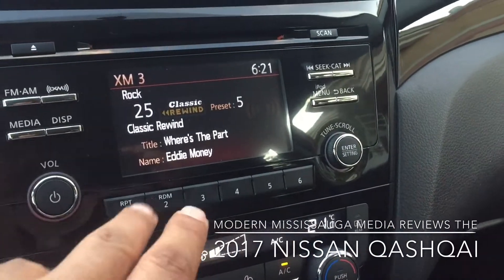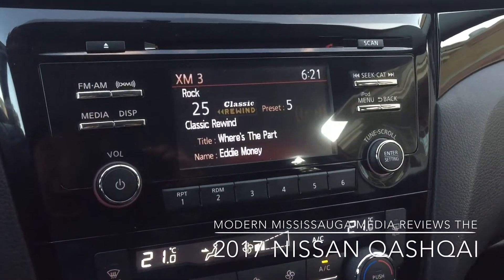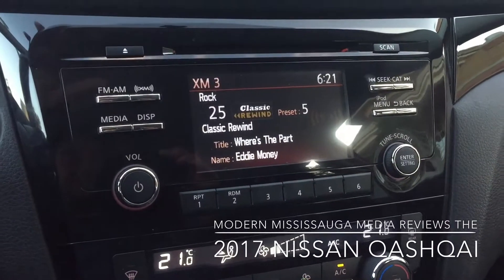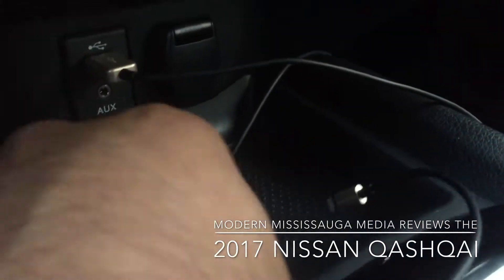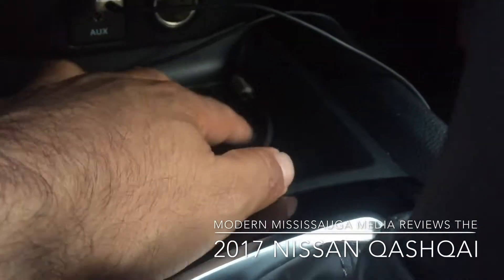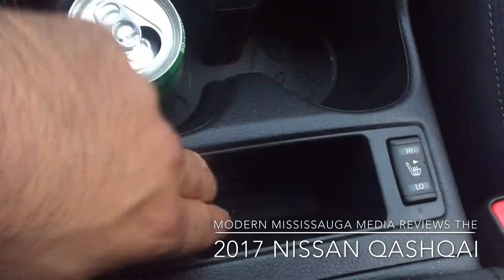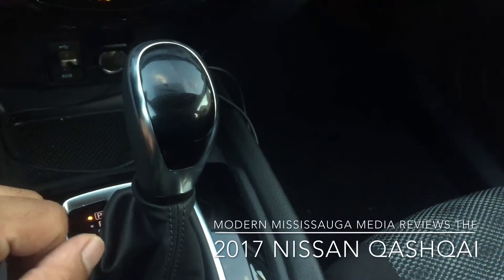On this SV trim is a five-inch screen with no navigation. You have to go to the top-of-the-ladder SL to get navigation, a seven-inch screen, and six speakers along with extra bells and whistles. There's an auxiliary port, USB, and a cigarette lighter adapter all in there. A nice angled storage space keeps things from flying around, with double cup holders and heated seats with two settings.